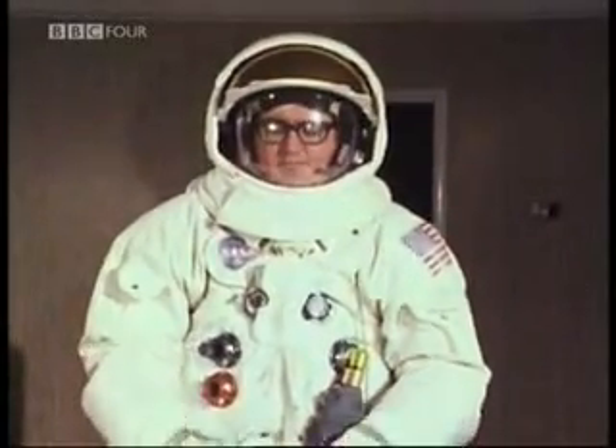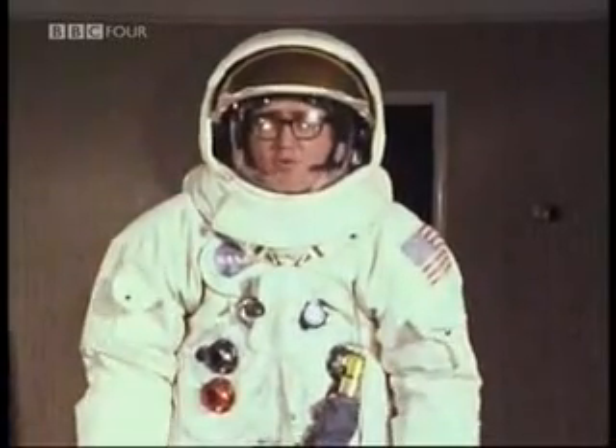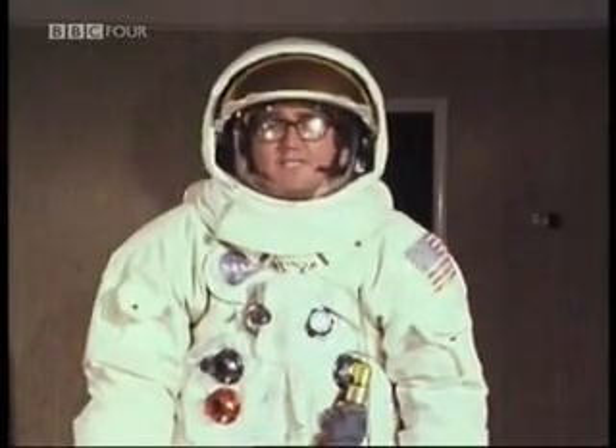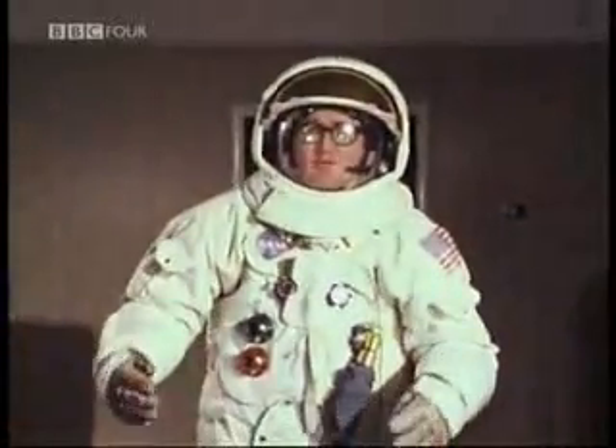The whole suit weighs more than I do, and it's tremendously complicated and cumbersome — obviously, because it's not meant to be worn walking around in the full gravity of Earth. It takes the astronauts, after some years of practice, only five minutes to put it on and take it off. It takes me a lot longer than that without help. So to show you how it's made up, I'm going to get some help to, as it were, do a space undress.